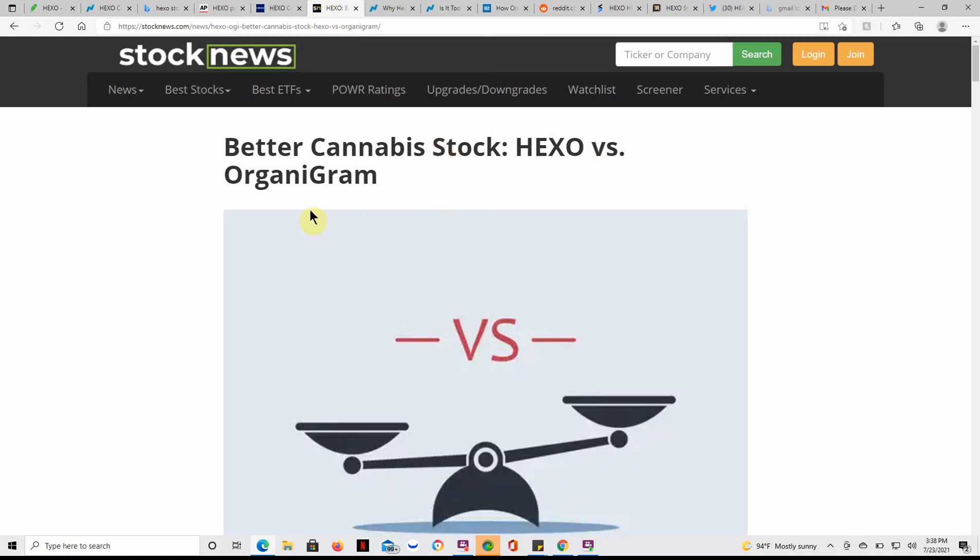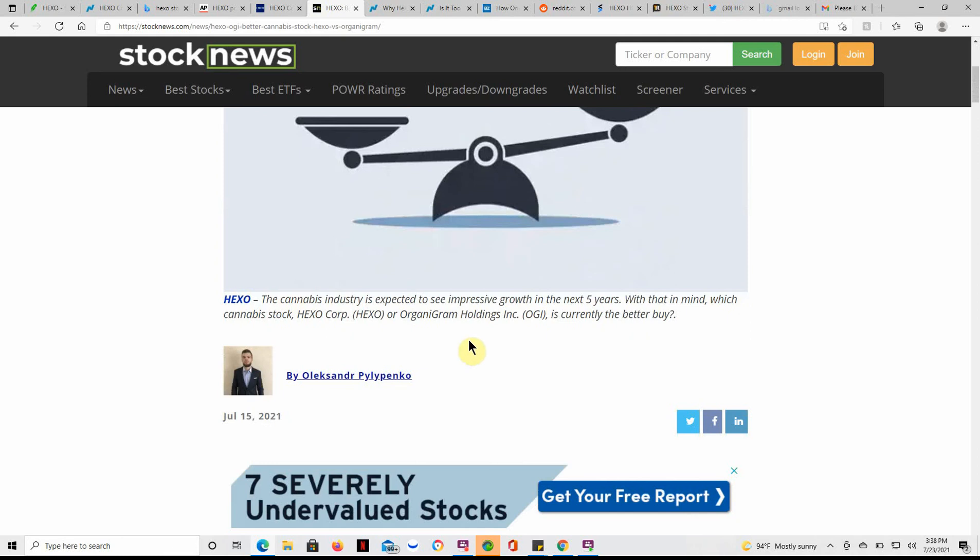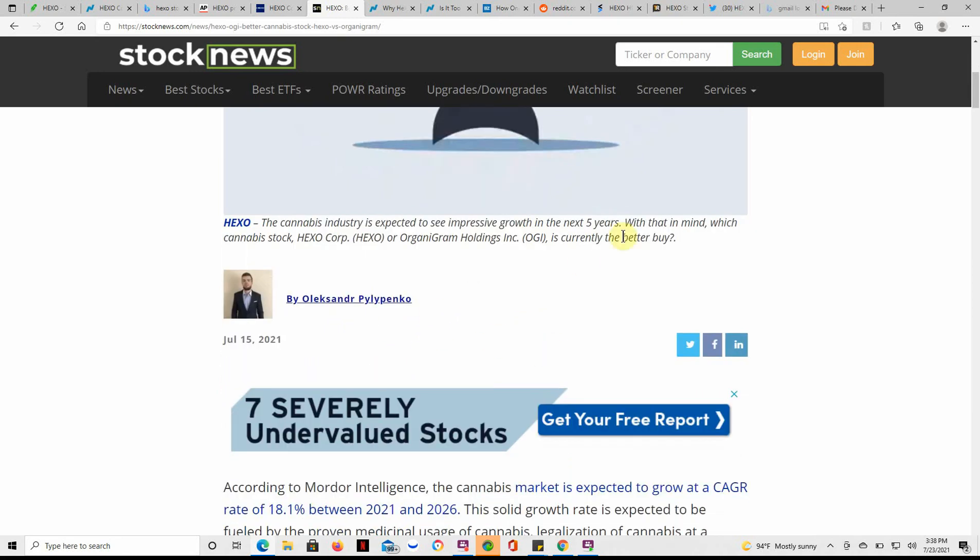Better MJ stock — Hexo versus Organigram. I've talked about Organigram on the channel as well. Expected to see impressive growth in the next five years. With that in mind, which MJ stock — Hexo or Organigram — is currently the better buy? Like I've said in the past, all of these are at bare minimum a two-year hold, probably more like five years. If you really want the biggest return, I would hold them for a decade.